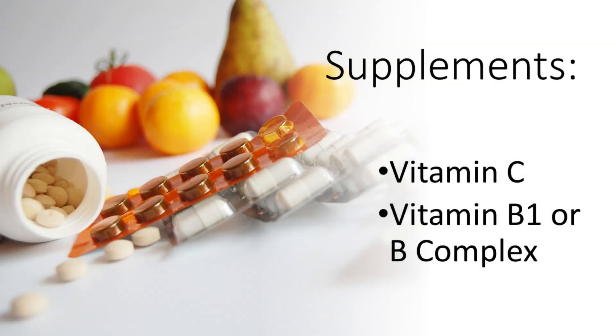Some supplements that are suggested include vitamin C, vitamin B1, or a B complex, which is a combination of all the vitamin Bs in their proper proportions.